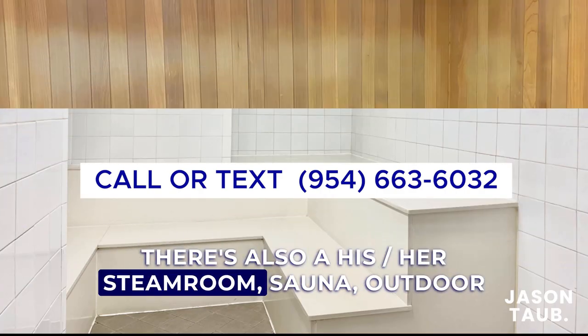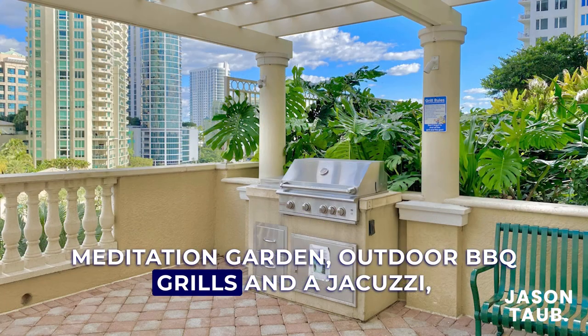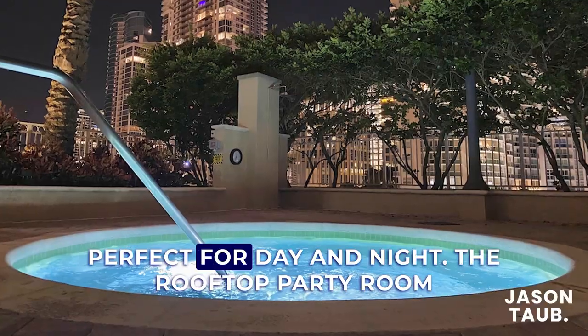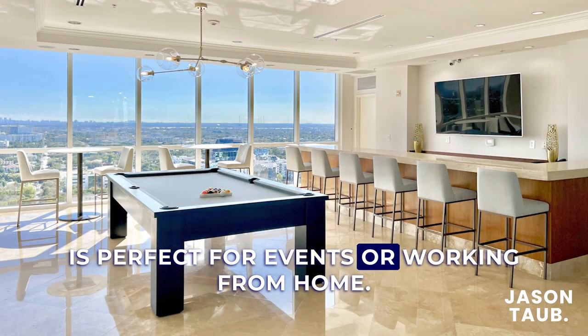There's also a his-her steam room, sauna, outdoor meditation garden, outdoor barbecue grills, and a jacuzzi, perfect for day and night. The rooftop party room is perfect for events or working from home.